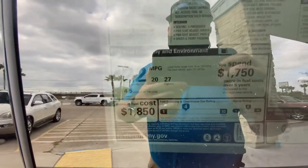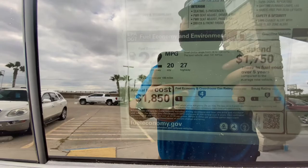We've got our estimated fuel economy of 22 combined highway and city, and 27 on the highway alone.